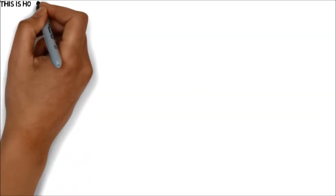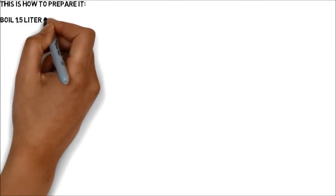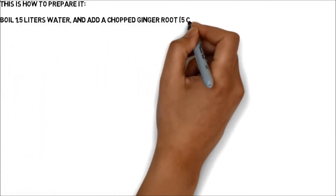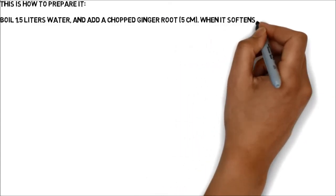This is how to prepare it. Boil 1.5 liters of water and add a chopped ginger root, 5 centimeters. When it softens, strain the mixture.